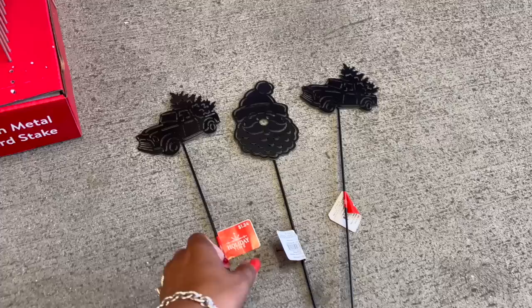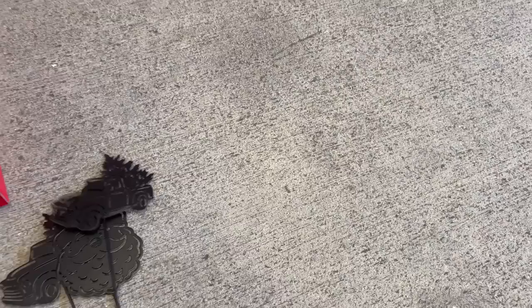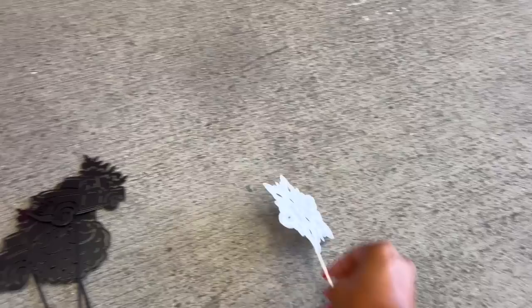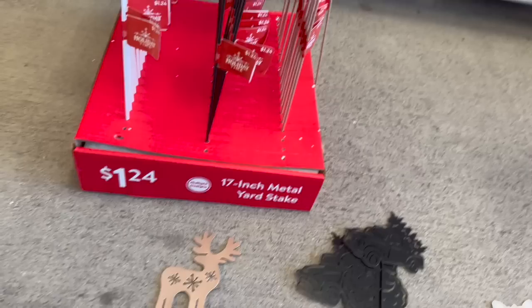They have these in black — they're the Holiday Time 17-inch metal yardstick, $1.24. They have the truck and Santa in black. Then they have a white series with snowflakes and the snowman — how cute are these for $1.24? And my favorite is like a rose gold. Isn't that pretty? They have the reindeer and the Christmas tree as well.